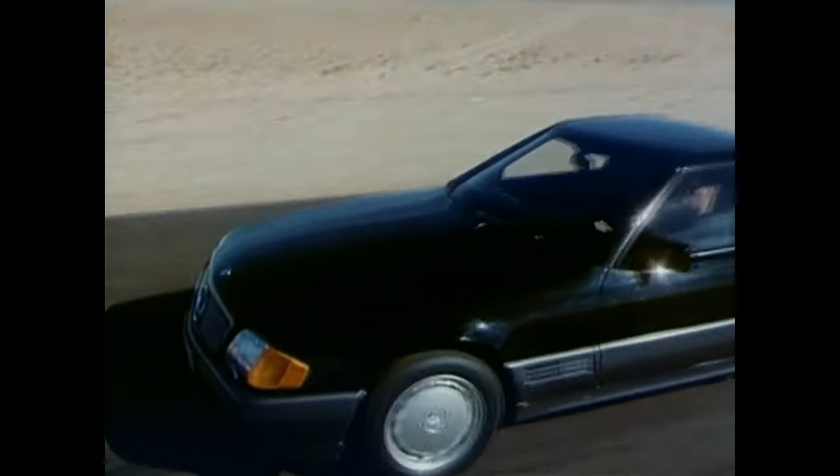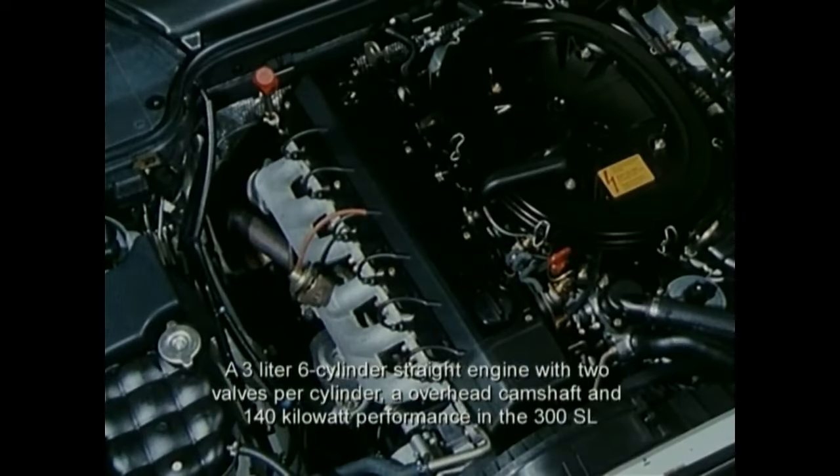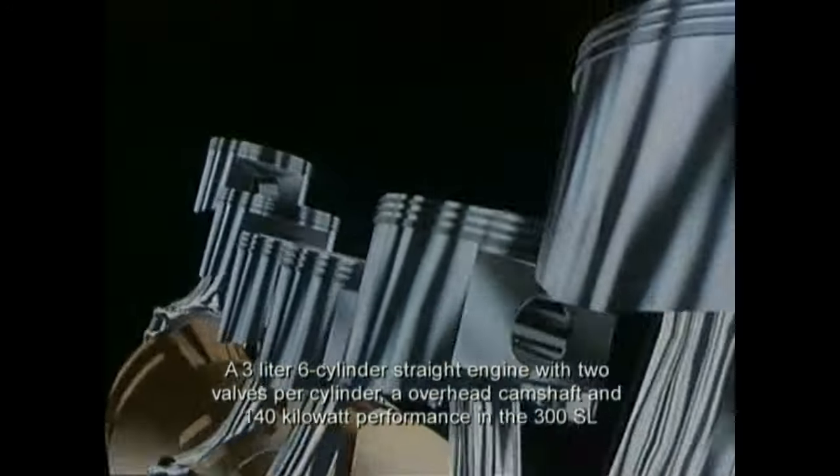Under the hood of the SL Roadster, the latest technology can be found. A 3-liter 6-cylinder inline engine with 2-valve technology, one overhead camshaft, and 140 kW output powers the 300SL.